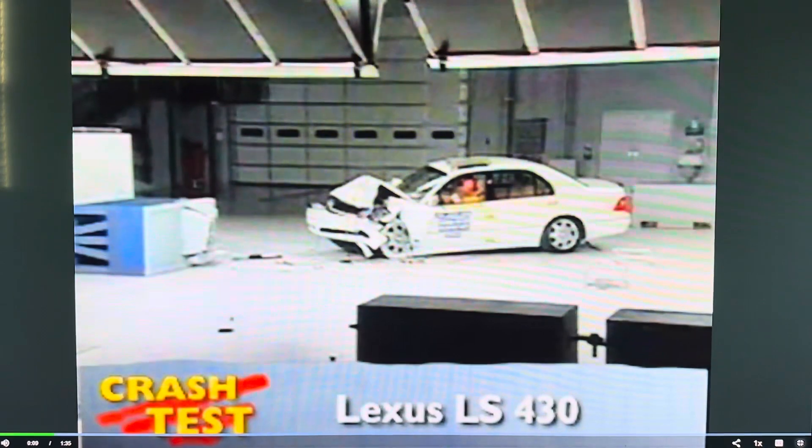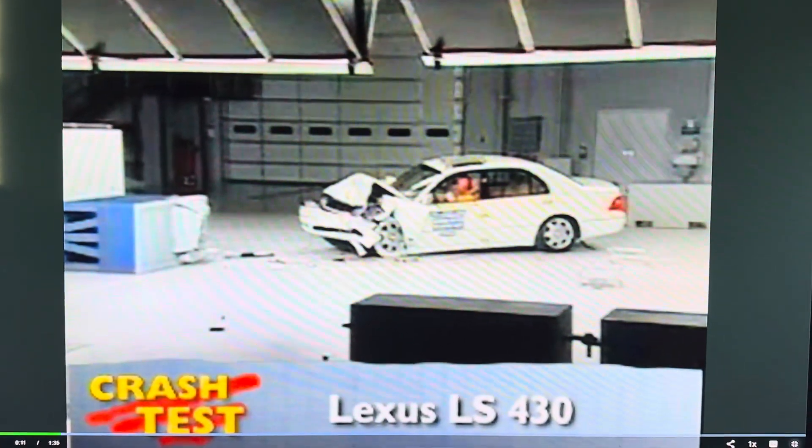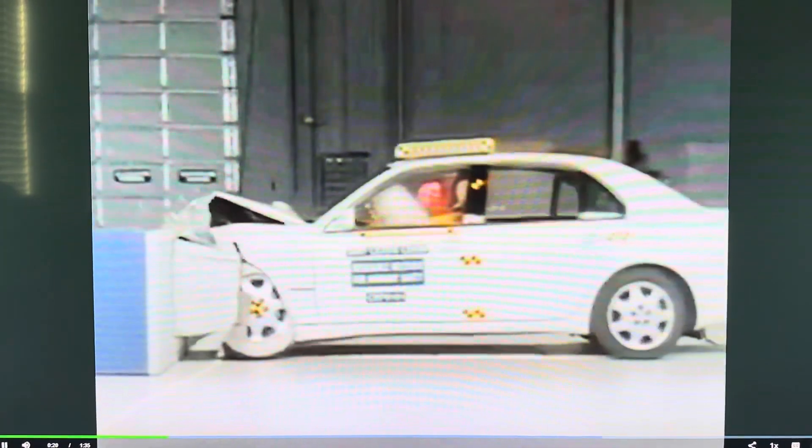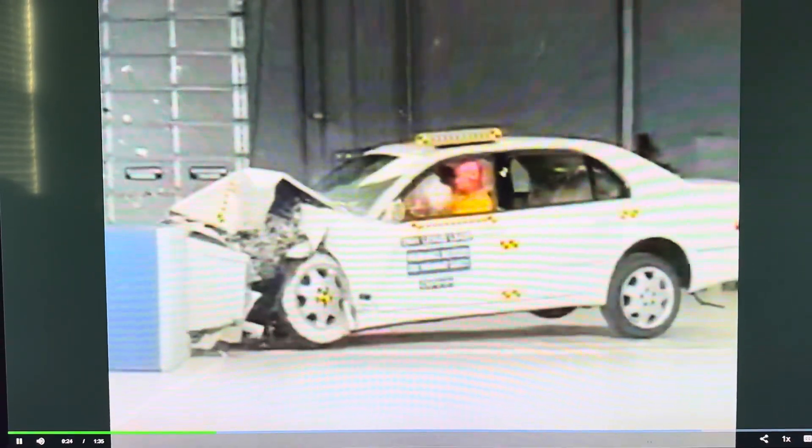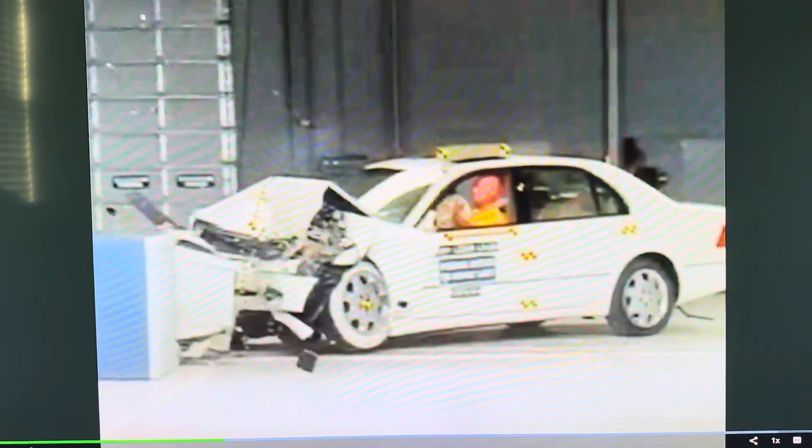That's the Insurance Institute for Highway Safety's front crash of the Lexus LS430. I'm Jeff Barlett with Consumer Reports. Now let's look at this test in slow motion. As the LS strikes the offset barrier, intrusion into the passenger compartment is minimal. This 40 mile per hour test earns a good rating across the board.